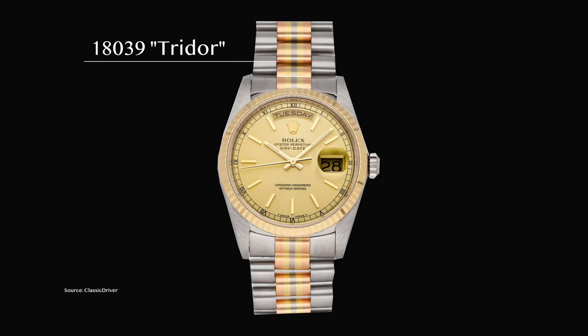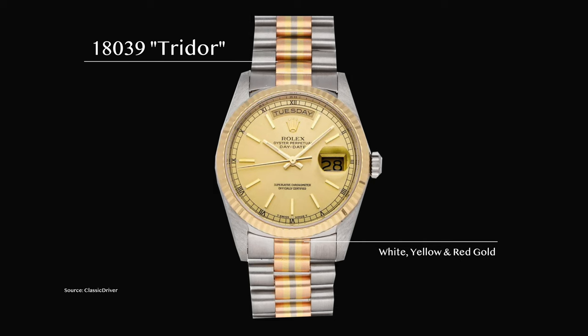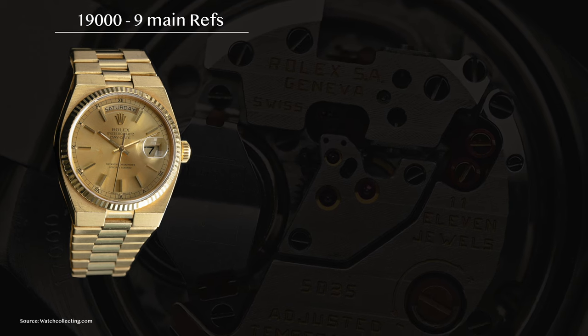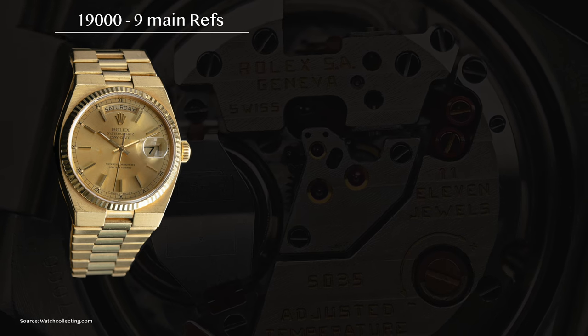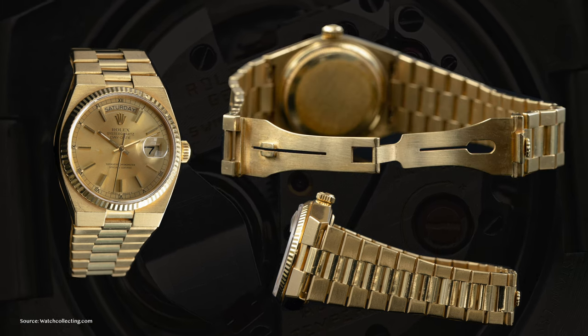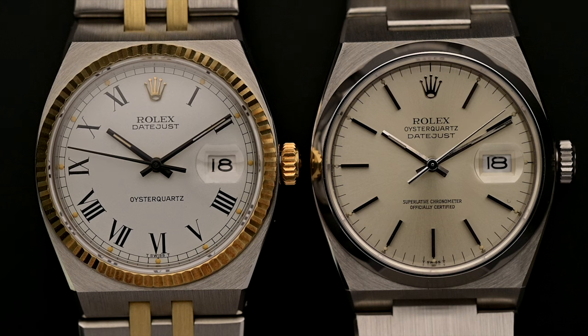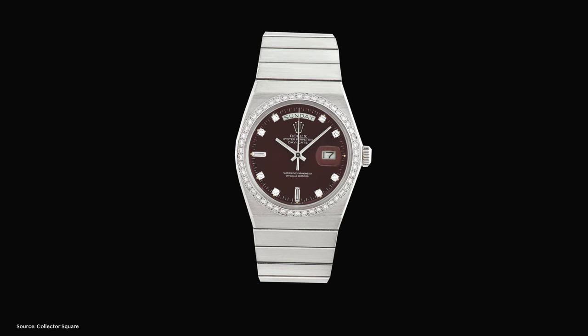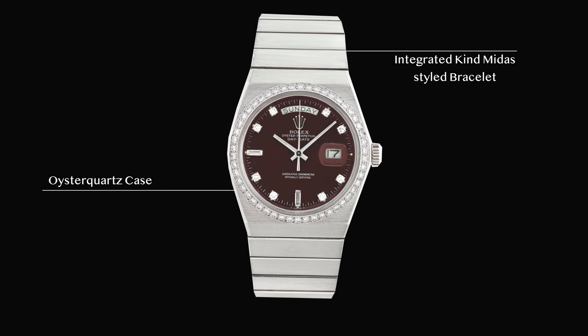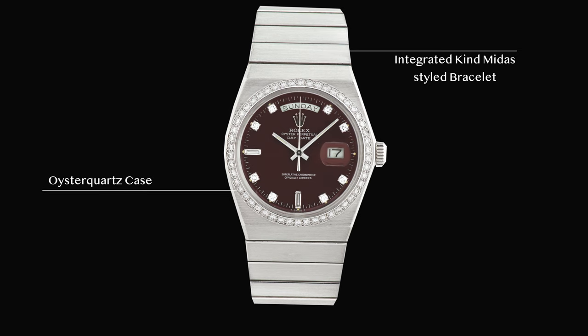There is also a reference that combines all materials — the Tridor, reference 18039, where a bracelet of white, yellow, and red gold demonstrates Rolex's new technique of molecular bonding of gold. Another novelty introduced in 1977 and produced until 2001 is the Day-Date Oysterquartz, reference 19000, with nine different main references, powered by a quartz Caliber 5055, available in yellow and white gold and immediately recognizable by its integrated bracelet and famous tick hand. A special mention deserves the exclusive reference 1831, of which supposedly no more than eight pieces were made in platinum, featuring an Oysterquartz case and integrated Kingmeda-style bracelet.